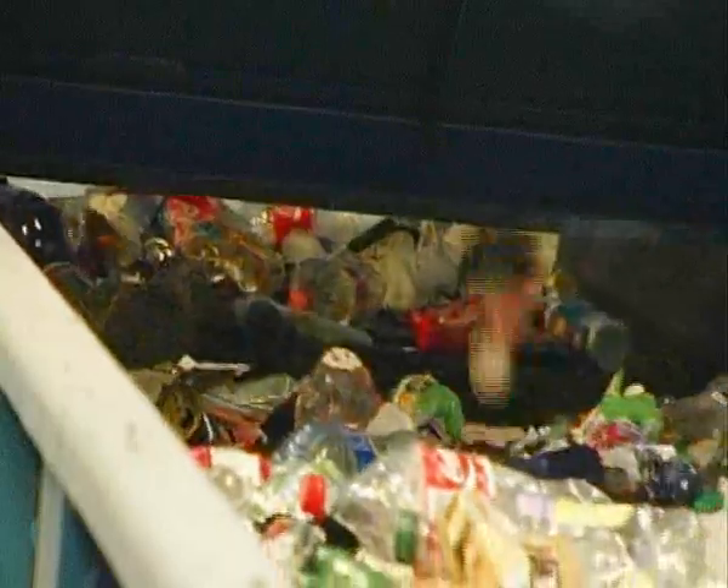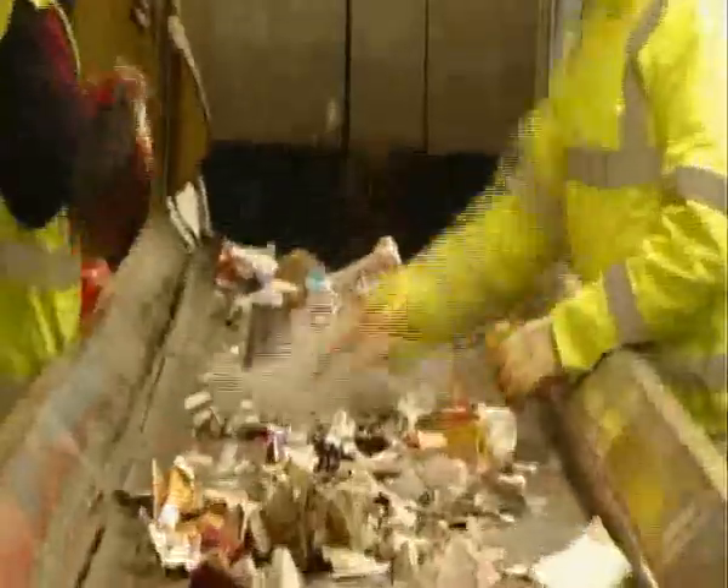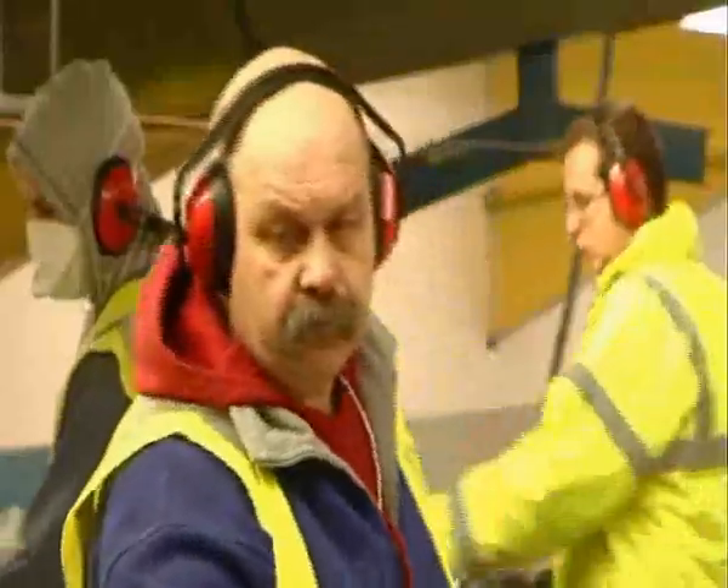First of all, it goes through a screen that lifts out all of the paper from the mix. And then the cardboard is hand-sorted out. Then it goes under a giant magnet which lifts out all of the steel cans. And then it goes up where there's further hand-picking done to lift out anything that shouldn't be in there, like plastic bags.